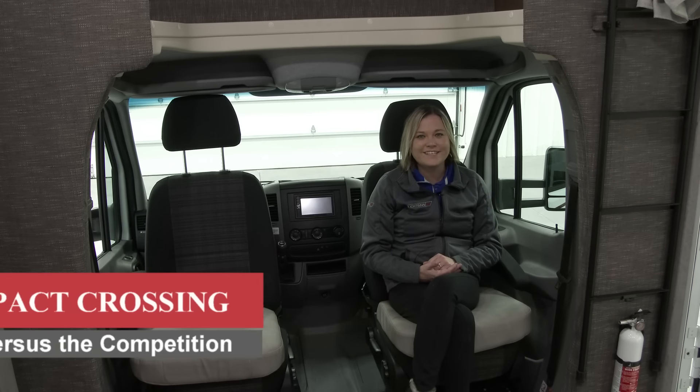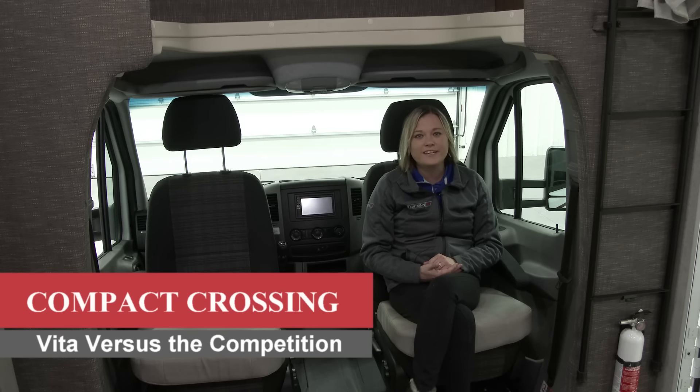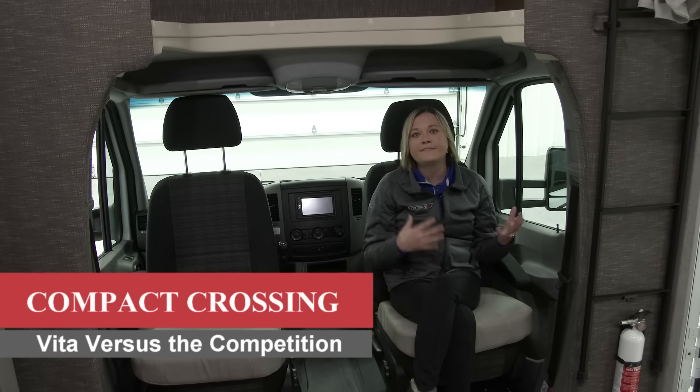Welcome to Compact Crossing. This is the all-new Winnebago Vita, and we're going to explain to you all the benefits and features that it offers beyond our competition.